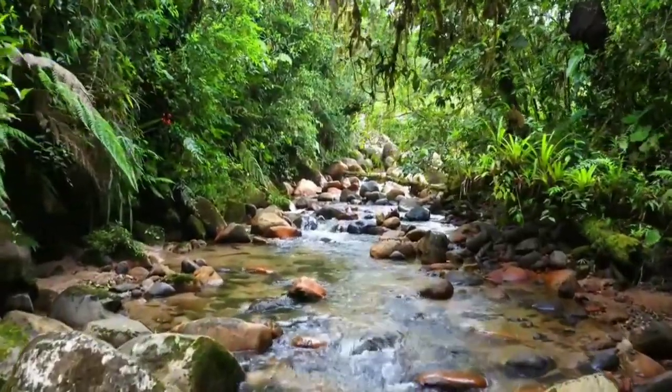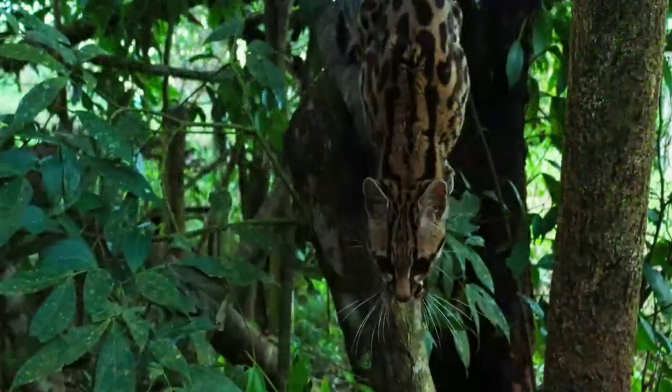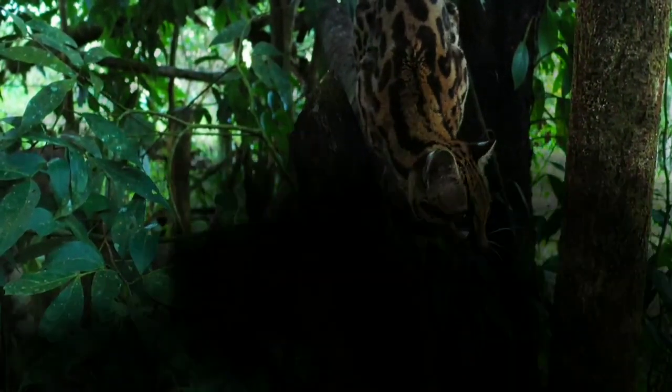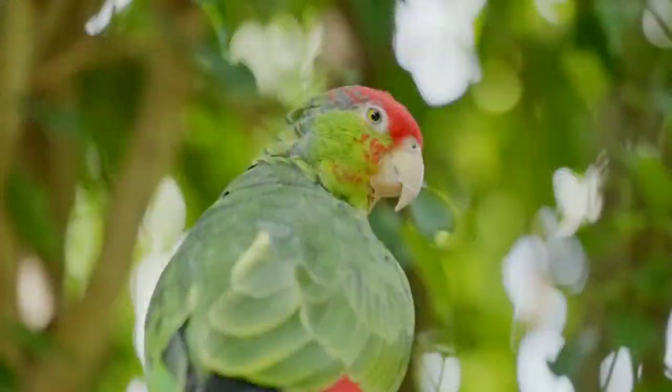Amazon Biodiversity: The Amazon is home to more species of plants and animals than any other terrestrial ecosystem on the planet. Perhaps 30% of the world's species are found there. The Amazon contains millions of species, most of them still undescribed.